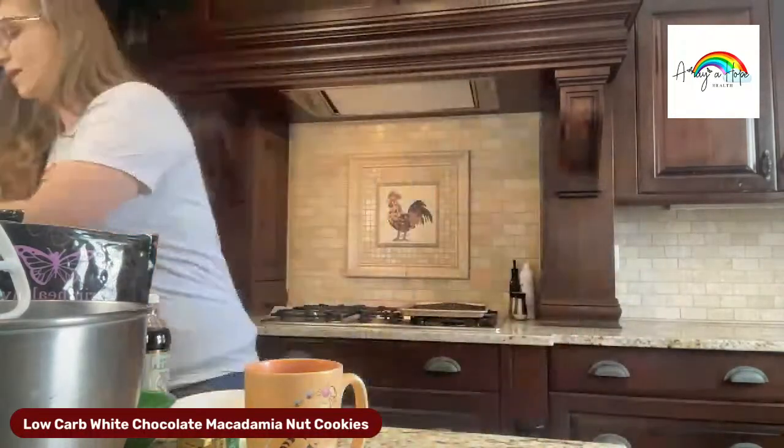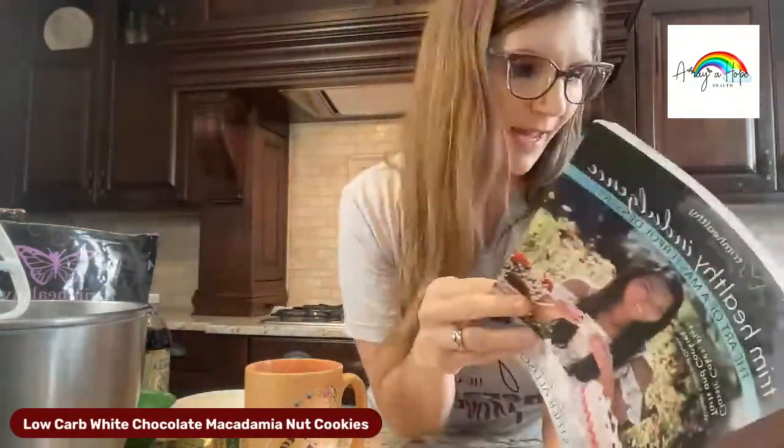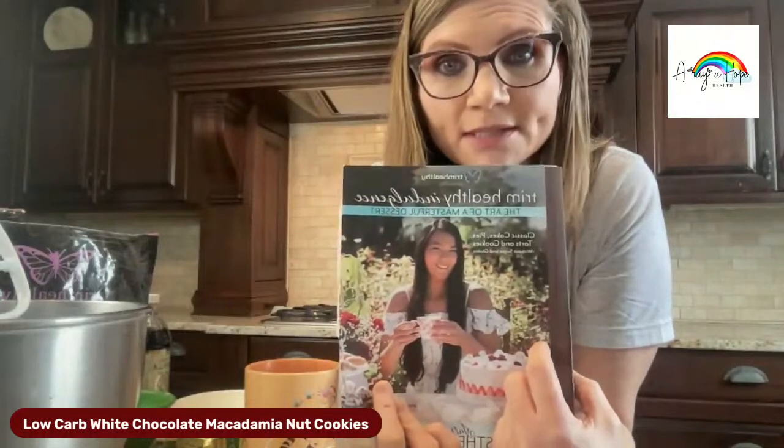I don't know why my screen is so ultra tiny, but we'll make it work. Hey Patty, how's it going? If you're going to bake along with me, you're going to need Trim Healthy Indulgence — it's on page 97. I want to give you a quick tip if you don't have it yet and it's your favorite cookie of all time.